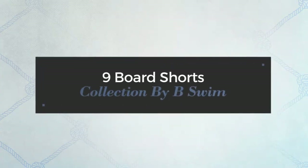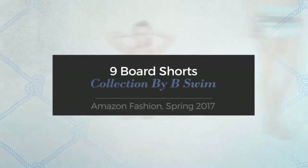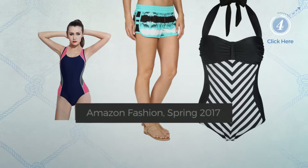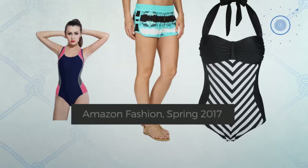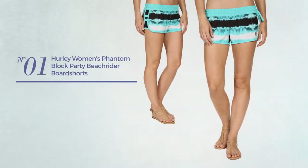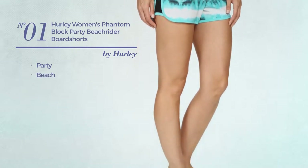9 board shorts collection by B swim, Amazon fashion spring 2017. At any time, click the circle and get the details about your favorite board shorts. Number one: a party beach board shorts, available in 12 more colors.